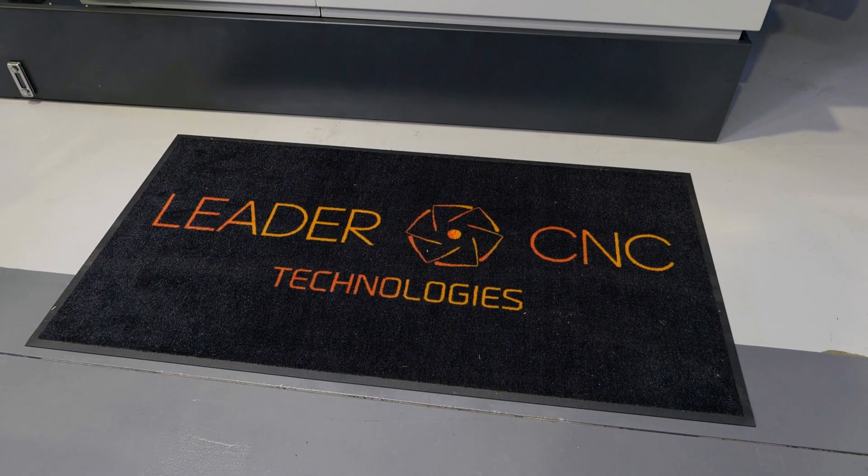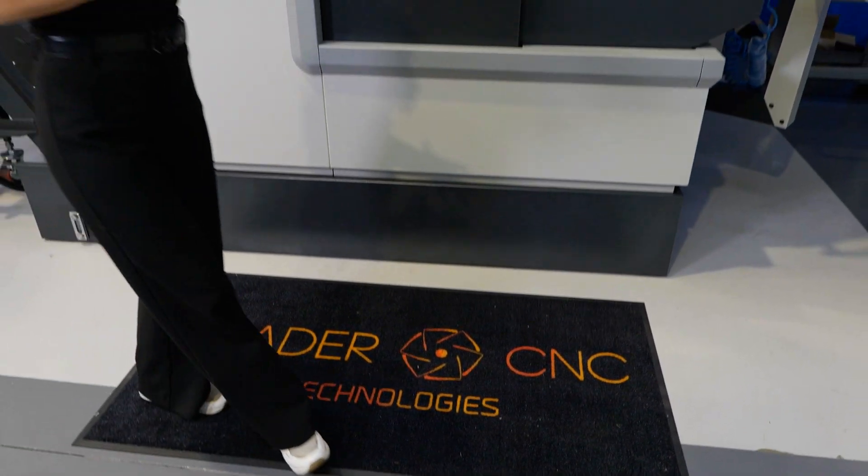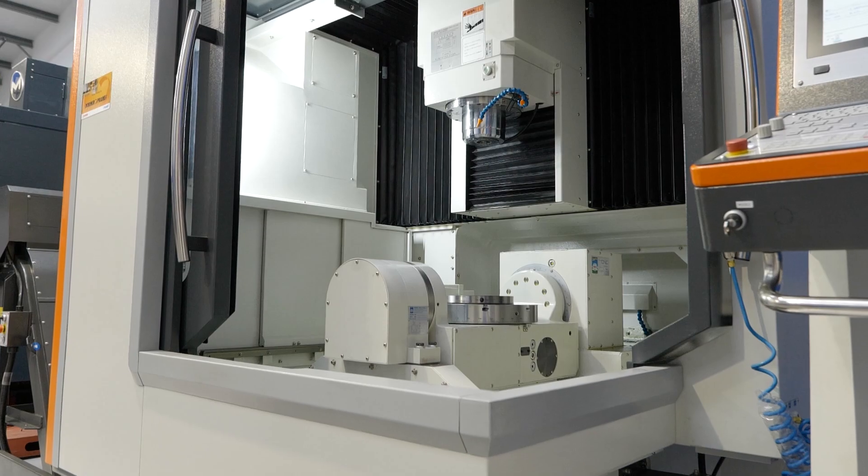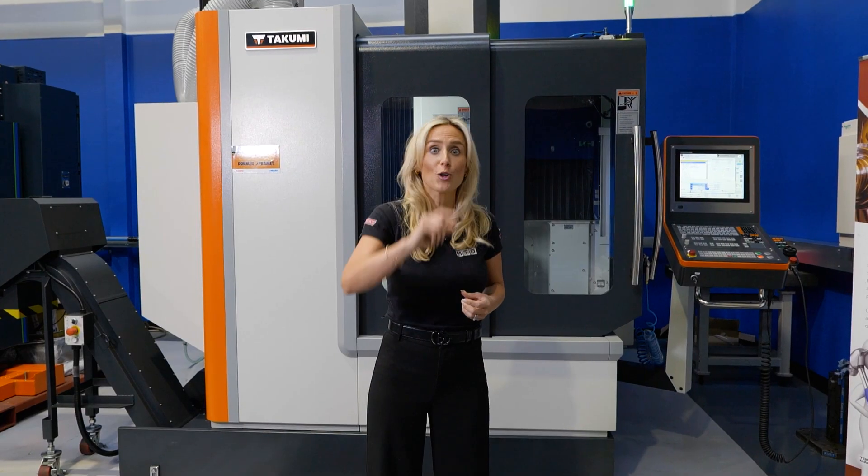The depth of knowledge of the specialists behind these machines will all be under one roof, so why not come here, take advantage of it, and learn as much as you can and take that back to your business.